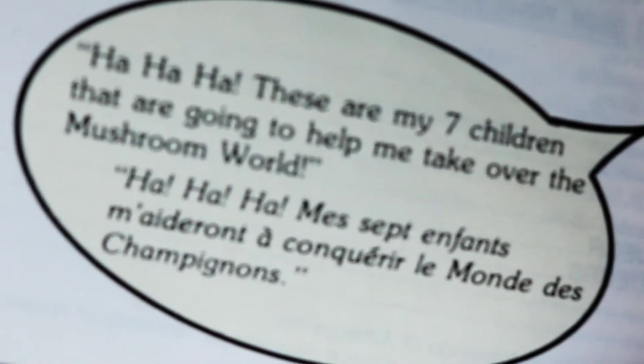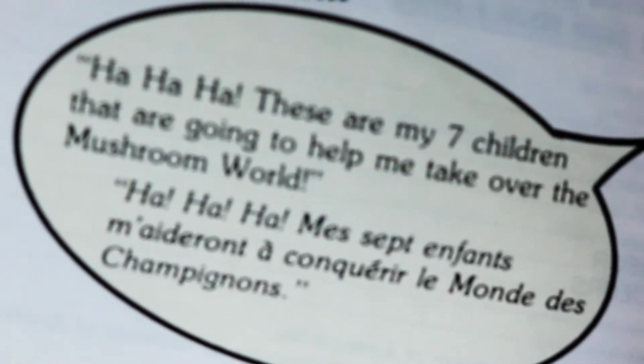You can find out a lot about a game by reading its instruction booklet. The Koopalings say 'these are my seven children going to help me take over the mushroom world' — so it's the mushroom world in this game, not the mushroom kingdom. And in Mario 64 you jump into paintings, which is a whole other thing.